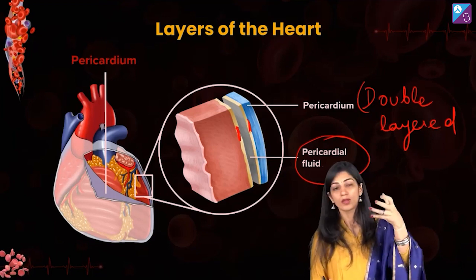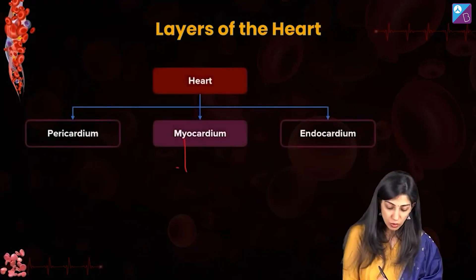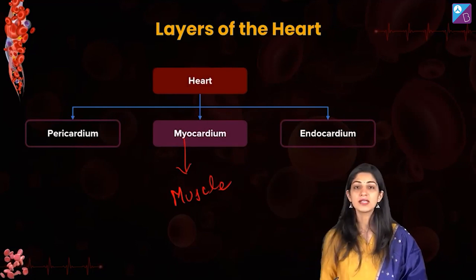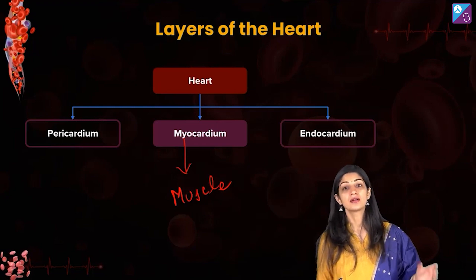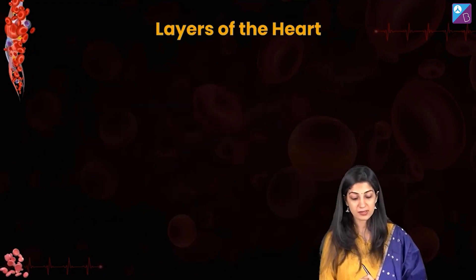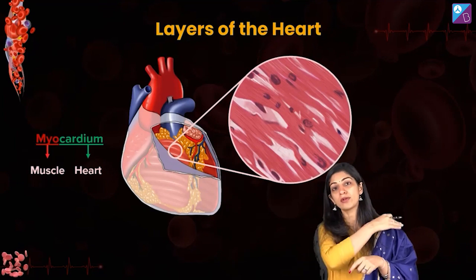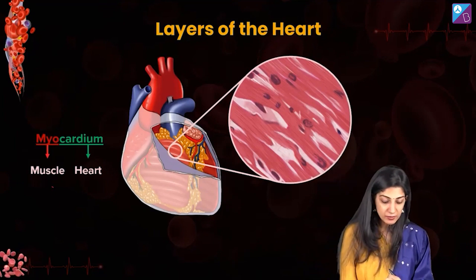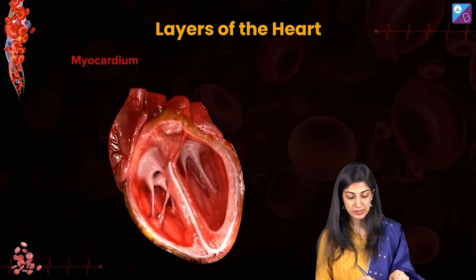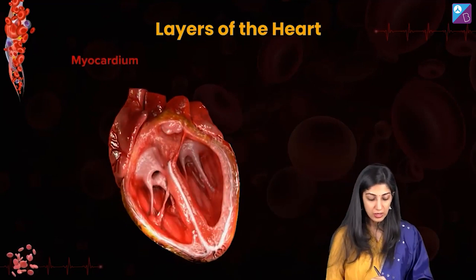The next layer is the myocardium. The prefix 'myo' always means muscle — biology becomes easy when you pay attention to prefixes and suffixes. So myocardium is the cardiac muscle, a very specialized muscle. We'll talk in detail about cardiac muscle when we move to the chapter on locomotion. The myocardium is the muscular part which is actually expanding and contracting — causing the movement.